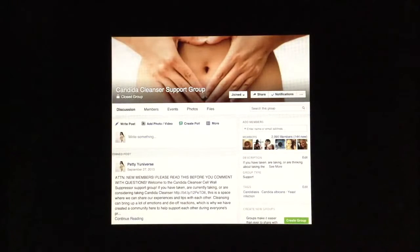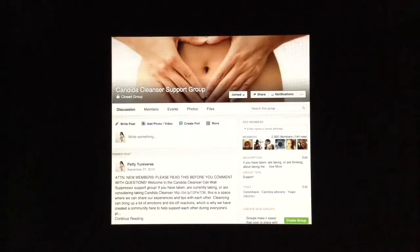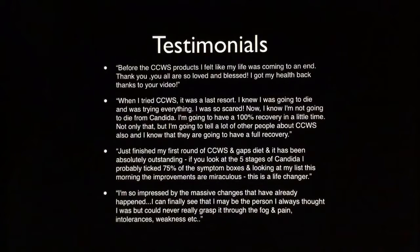I want to remind you to join us in our Candida Cleanser support group — people in there are healing themselves and transforming their lives. Here are some more testimonials posted this past week. One person wrote: 'Before the Candida Cleanser products, I felt like my life was coming to an end. I got my health back thanks to your video. When I tried Candida Cleanser, it was a last resort — I knew I was going to die and was trying everything, I was so scared. Now I know I'm not going to die from Candida. I'm going to have a hundred percent recovery, and I'm going to tell a lot of other people about Candida Cleanser.' Just an amazing testimonial from someone who has already removed so many of her issues from one round of Candida Cleanser.